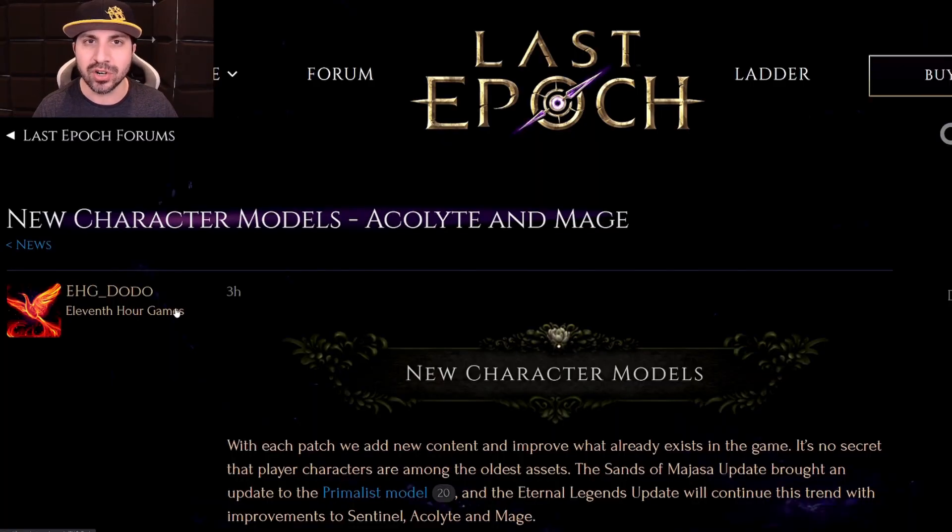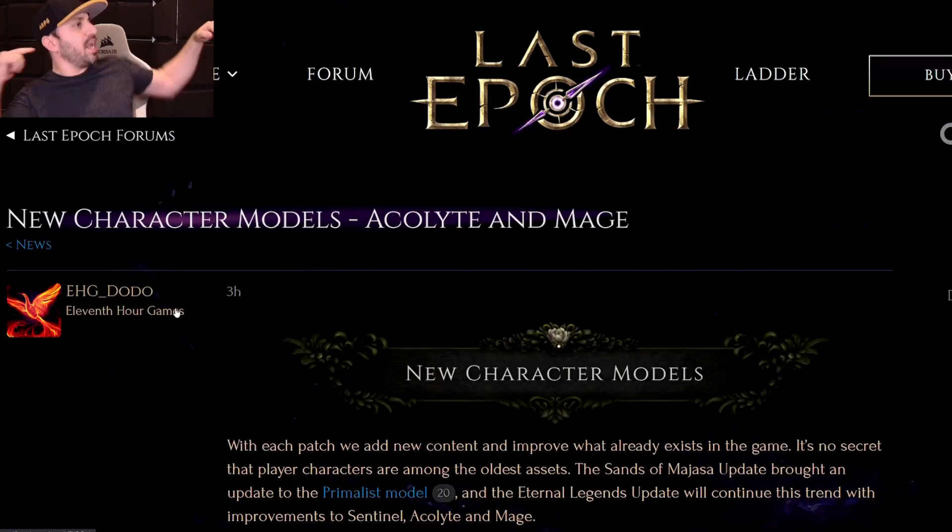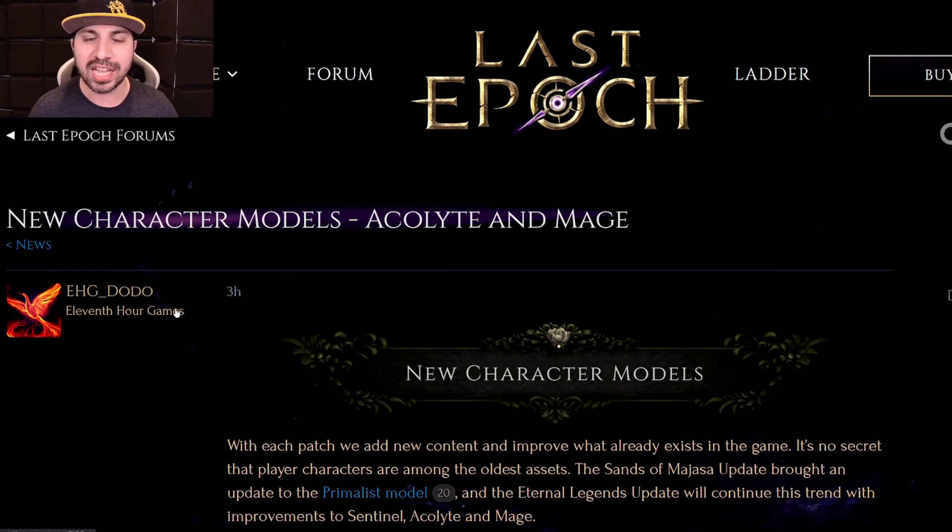Hello, everyone, and welcome to Action RPG. I'm your host, Aaron. For today's video, we're headed to the world of Last Epoch. The developers from 11th Hour Games have officially bestowed upon us the new Mage and Acolyte character models. We also get to see the reworked Sentinel model in its completed form and three new sets coming to the characters for 0.8.4. Lots of good information in this video.